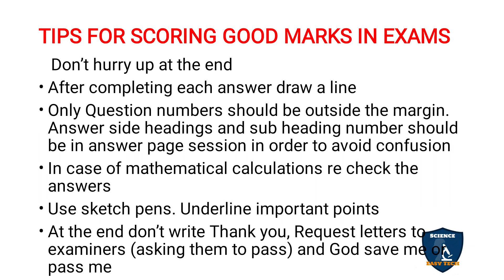In case of any mathematical calculations, recheck your answers — re-add additions and re-subtract subtractions. You can use sketch pens or color pens, apart from green and red. Underline the important points in your answers using these pens to highlight key content.